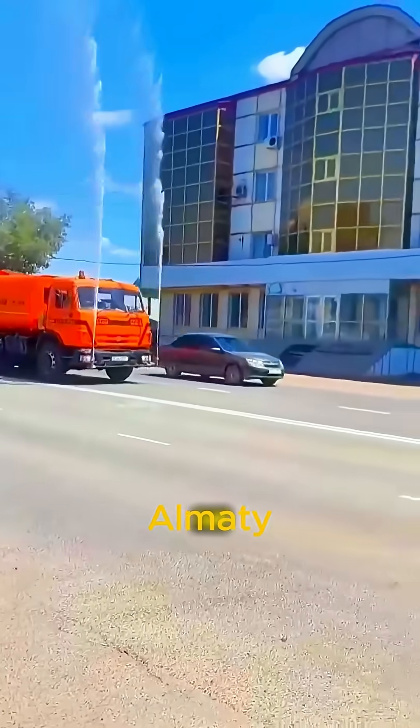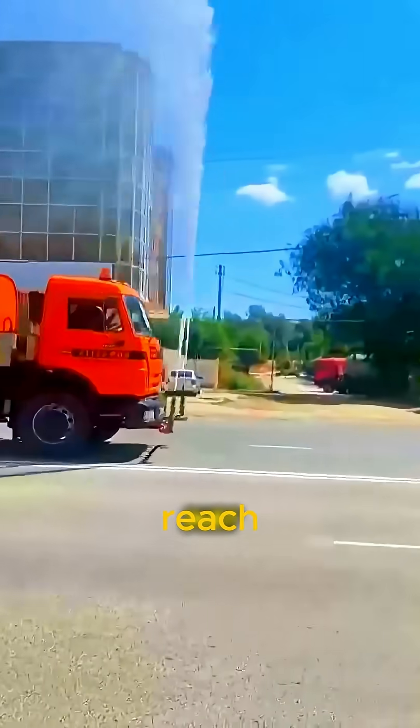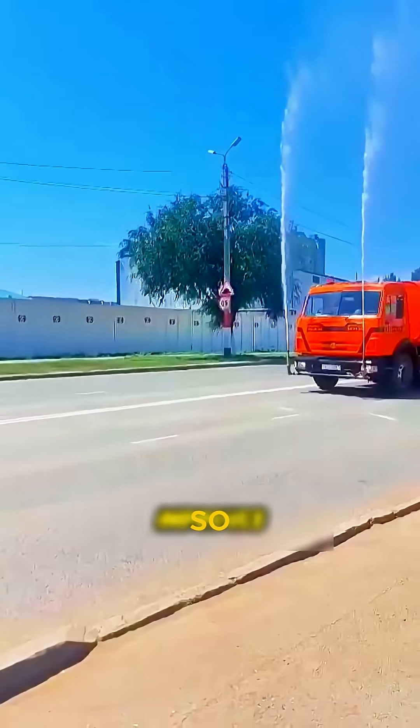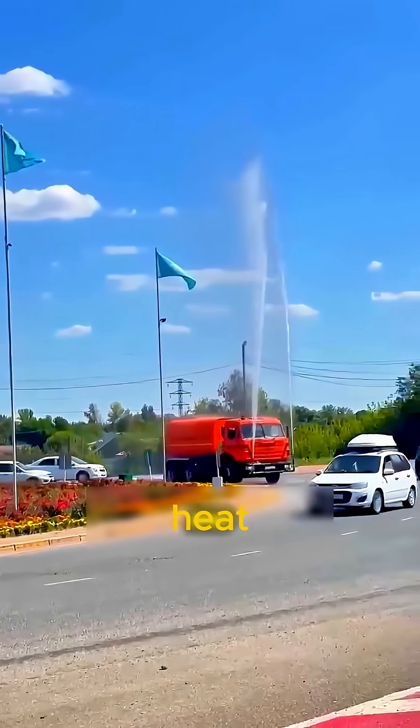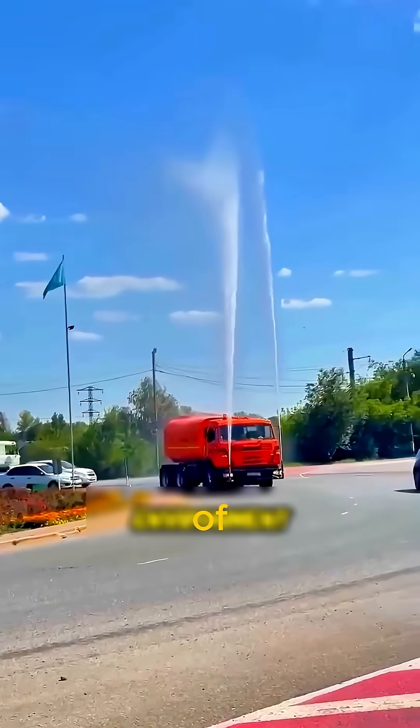In cities like Astana and Almaty, summer temperatures can reach 40 degrees Celsius. So instead of only using air conditioners, they use cold water spraying to fight the heat outside.